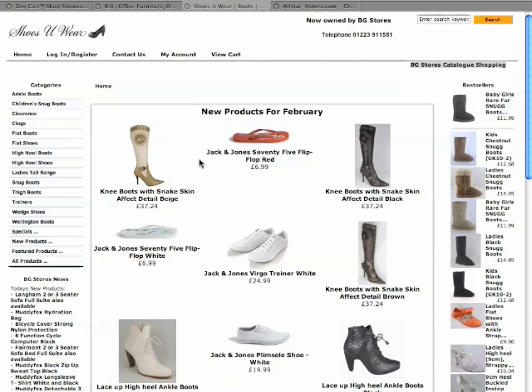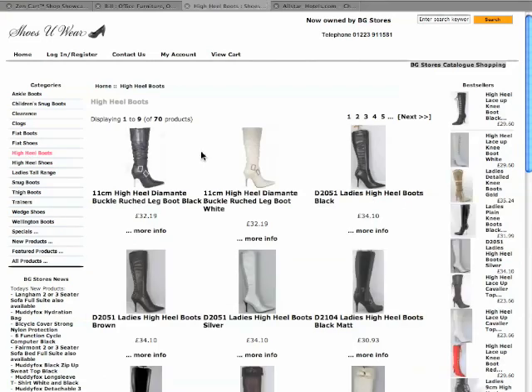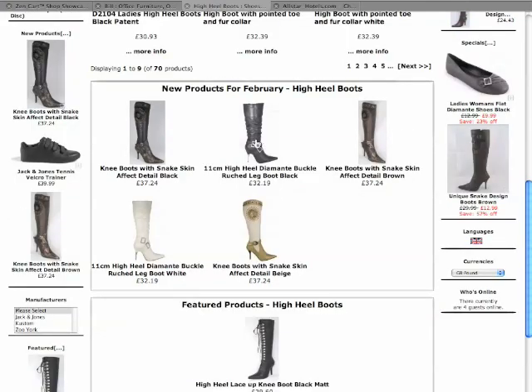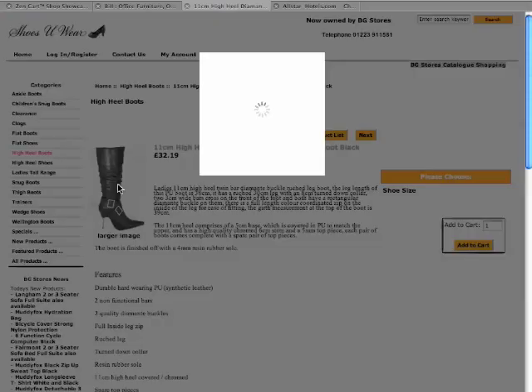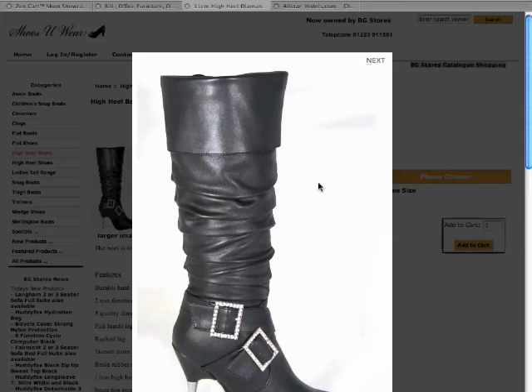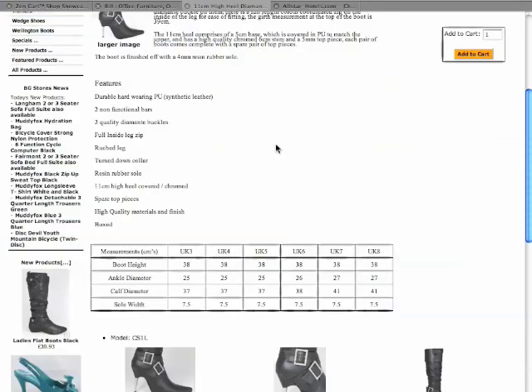This one is called Shoes You Wear, so let's have a look at this. I think it's high heel boots - that sounds good. New products of February - what happens there then? So click on there, there it is, it says we can have a larger image. Let's have a look and it's using what's known as a lightbox.